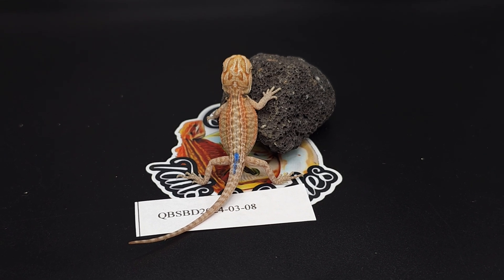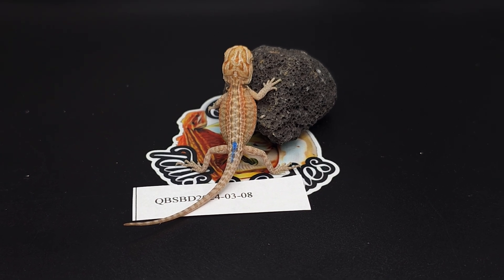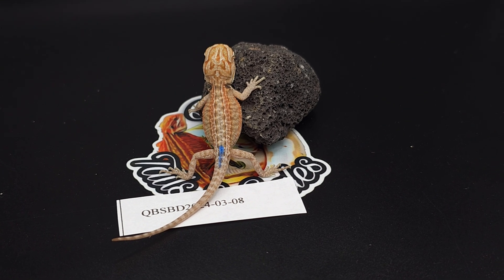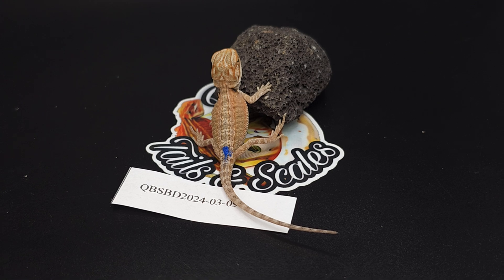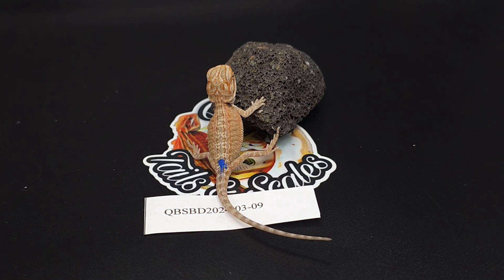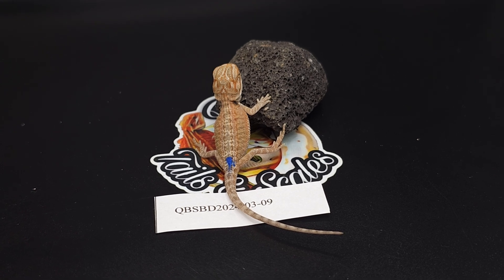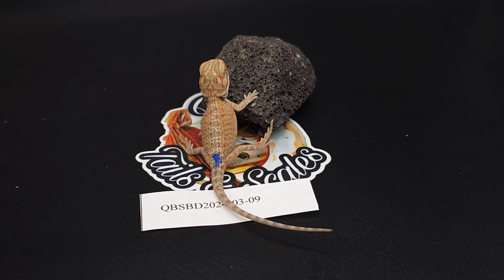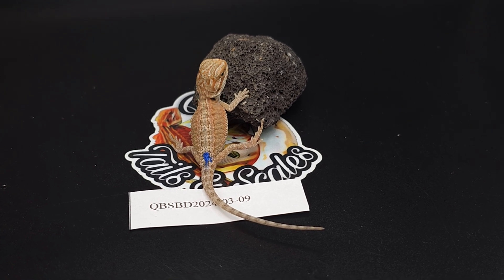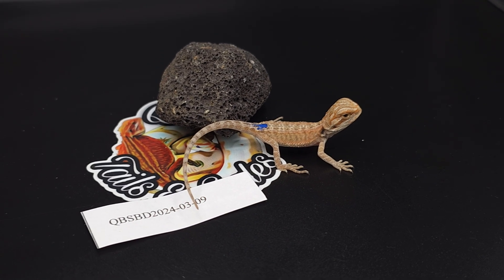Baby number eight is yet another hypo genetic stripe leatherback — super nice. Can't wait to see these dragons after their first shed. Baby number nine is a hypo genetic stripe. All of the babies that are not visual translucent are het translucent. He's pretty saturated already with most of his colors all the same, so his stripe will probably blend in with the rest.